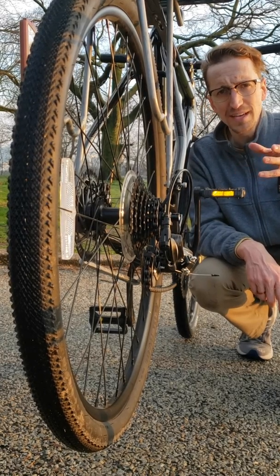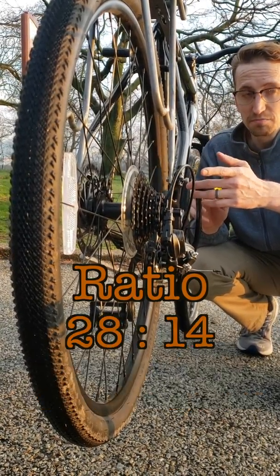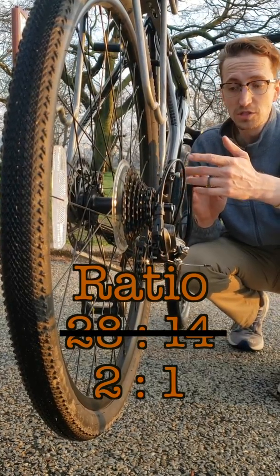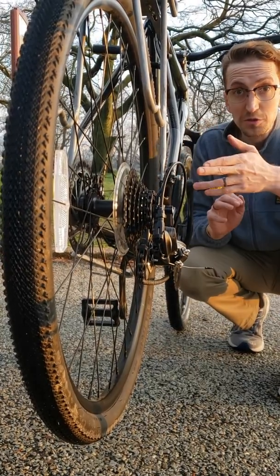Okay, so what's that mean? Well, gears like this honor a ratio relationship. Check this out: 28 teeth to 14 teeth — well that could be reduced to 2 to 1, which means if I rotate this pedal one time, the wheel will move two times.